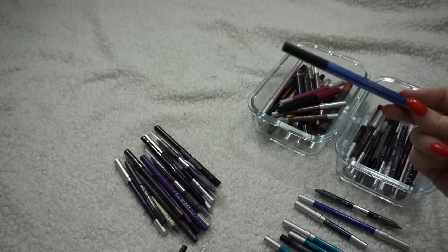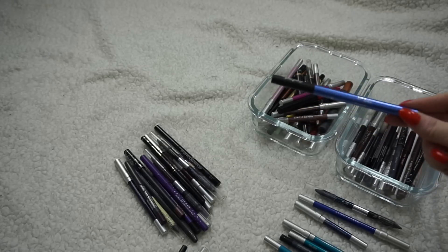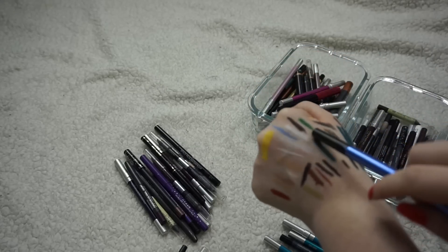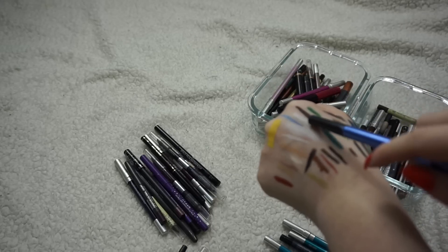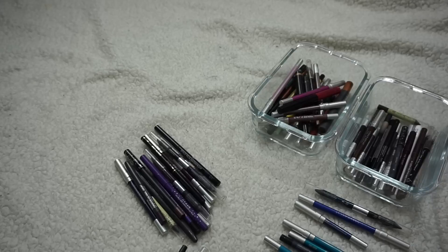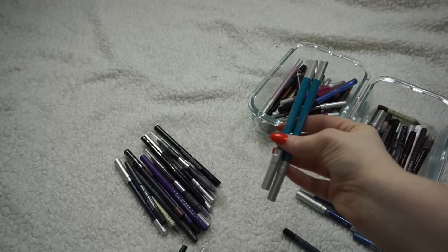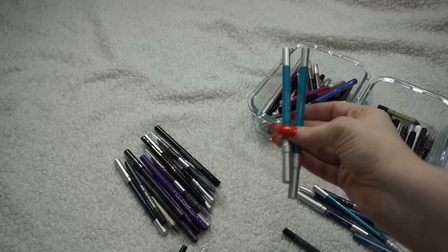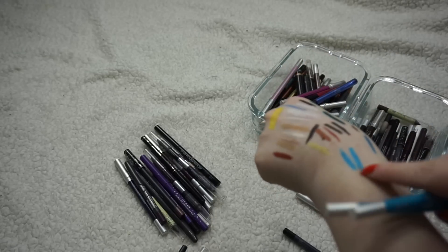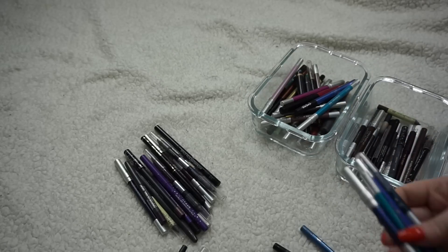I forgot all about this — it's a liquid liner from Kat Von D in Nietzsche, the Ink Liner. It's swatched right there. It's like a very pale periwinkle blue, absolutely gorgeous — I was about to put it in the declutter pile for a second, don't know what I was thinking. I somehow have two Urban Decay Electric eyeliners — I think I bought one and was given another. I swatched them both and they look the same, so I'll keep the one with the most product and get rid of the other.